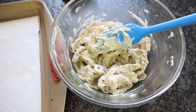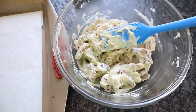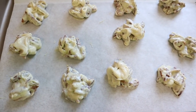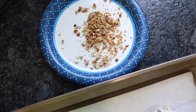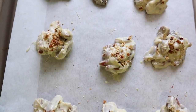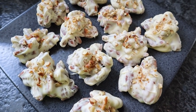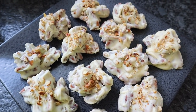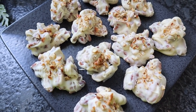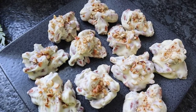Scoop the clusters out onto a cookie sheet lined with parchment paper so they won't stick. I was able to scoop out 12 clusters. Optionally, sprinkle with a little bit of chopped toasted pecans on top. Place in the refrigerator or freezer to chill until they set up — usually about 20 minutes. Once set, store them in an airtight container in the refrigerator. When you're ready to eat one, pull them out about five minutes in advance if you like them a little softer.